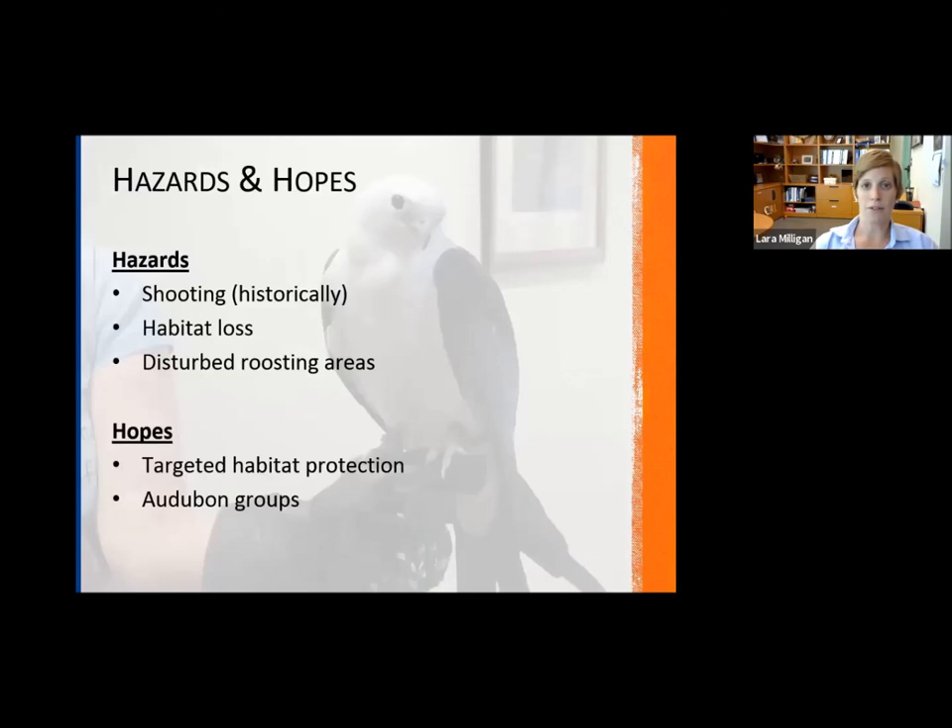Shooting and hunting was historically a huge threat to these species back in the early 1900s. But habitat loss and disturbed roosting areas are current concerns — they're really sensitive birds. Any impacts from habitat loss or disturbance of their roost sites negatively impacts their overall populations. With targeted efforts, Audubon groups are really proactive. In Pinellas County there's a lot of outreach and education on Swallowtail Kites, and targeted habitat protection can help protect their breeding populations.